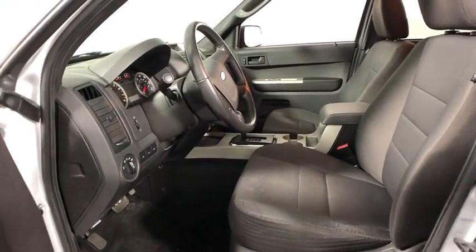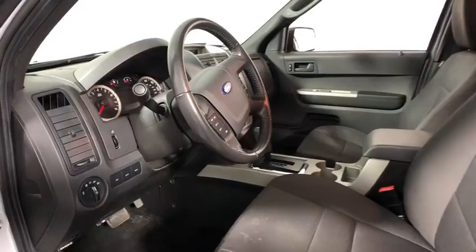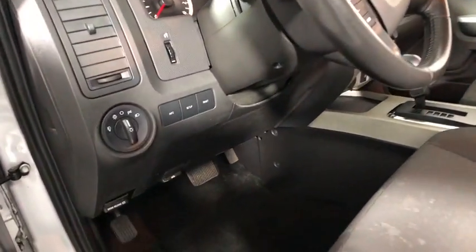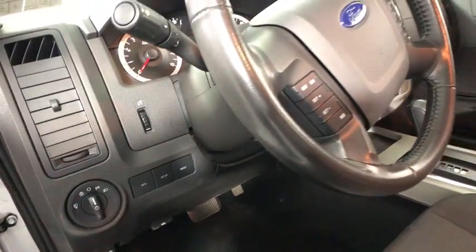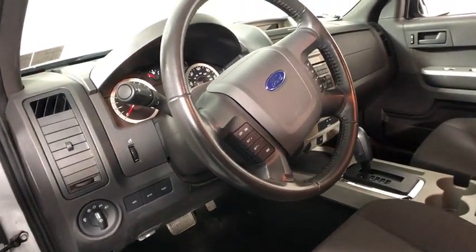Traction control, dual airbags, leather wrapped steering wheel, power steering, alloy wheels, one owner, AM FM CD, MP3 radio, power windows, fog lights, rear window defroster, CD player.